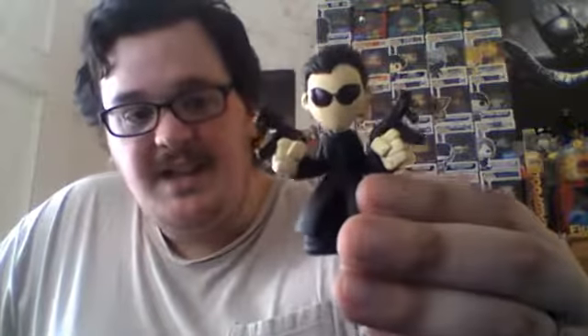I'm pretty sure I got Neo from the Matrix in this one — I can feel his guns. And I am correct! This is a one out of 12 figure, which is one you're guaranteed to get. It's one of the main one-out-of-12s I really wanted from this set because I really like the Matrix.